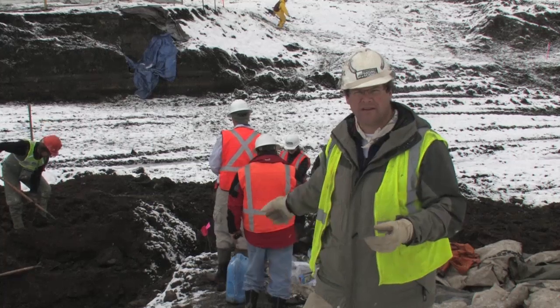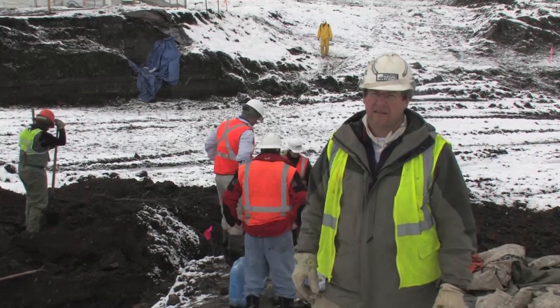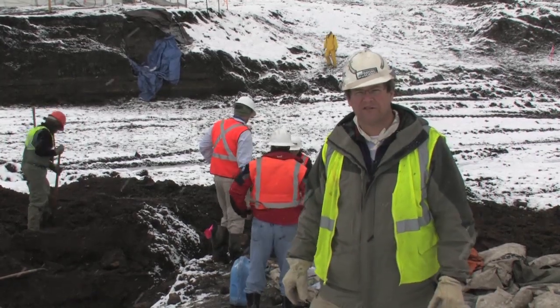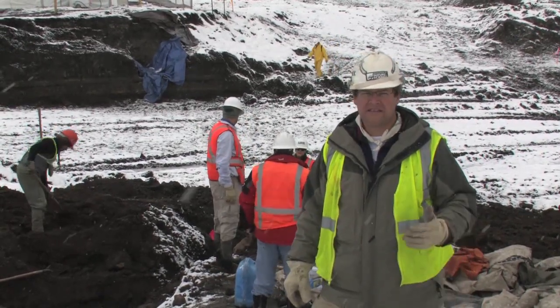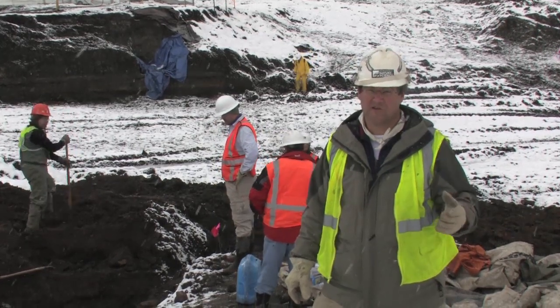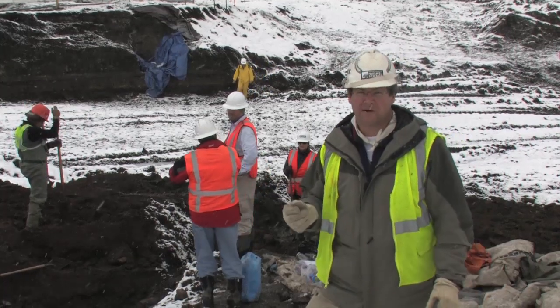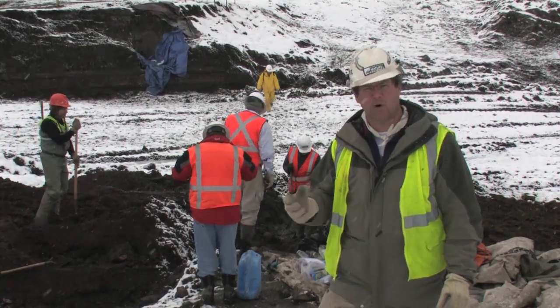Now that we're really working this site hard, you can see everybody digging behind me, and we're going to keep digging here until we're off the site. This morning, we found a beautiful tooth of a giant ground sloth. So this site just continues to produce amazing fossils. We're going to dig here as long as we can before the snow pushes us off.